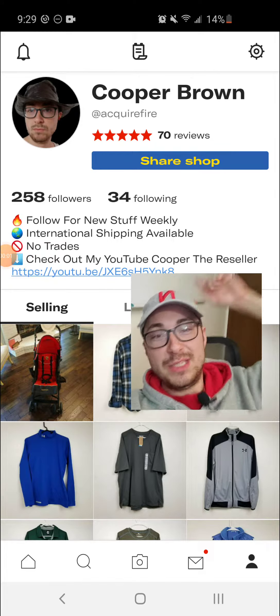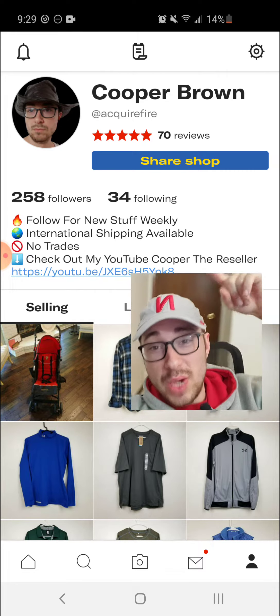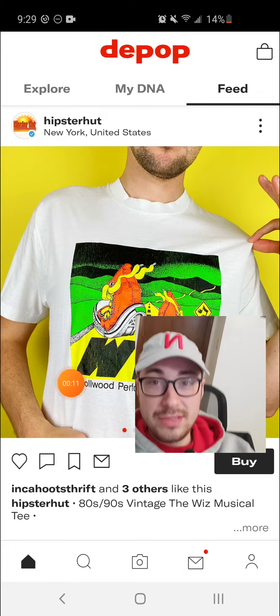Hi guys, Cooper the Reseller coming at you from Omaha, Nebraska, and in this video I want to show you how to mark an item as sold on Depop. Let's go ahead and get right into it.